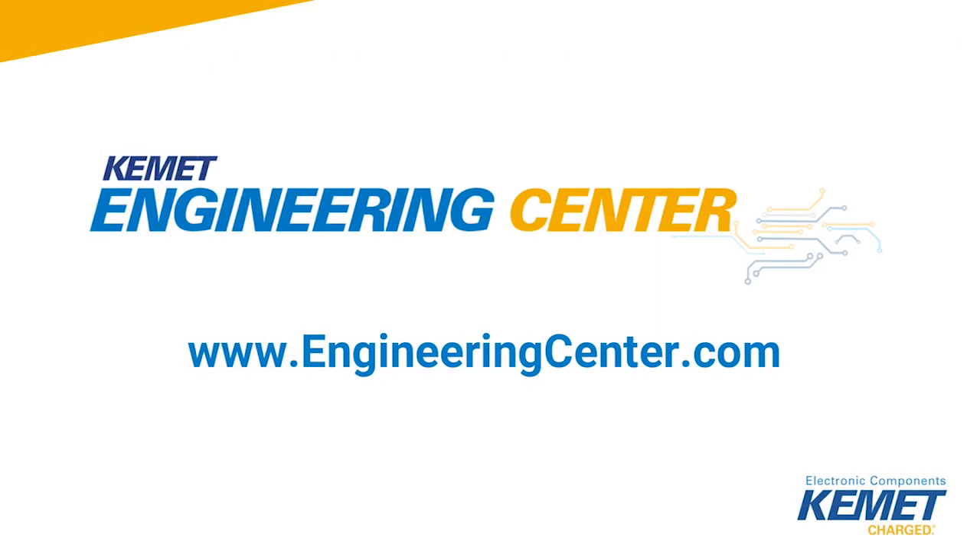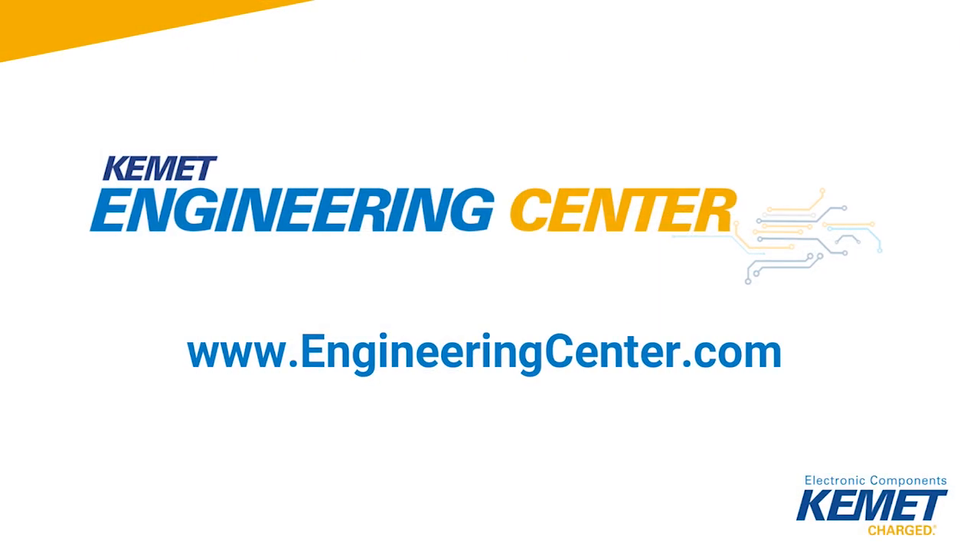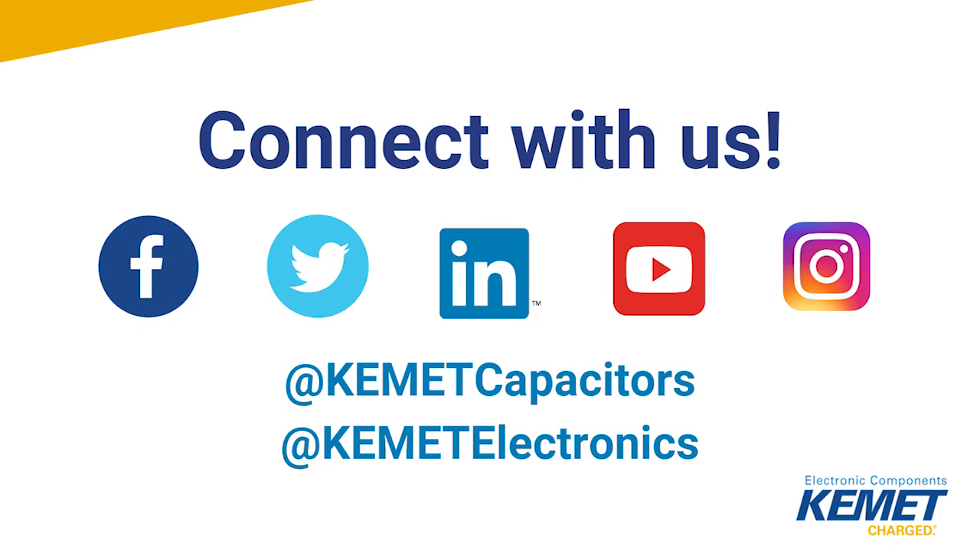To learn more about our KC-Link ceramic capacitors, be sure to connect with us on our newly redesigned engineering site, www.engineeringcenter.com, and follow us on our social media platforms.